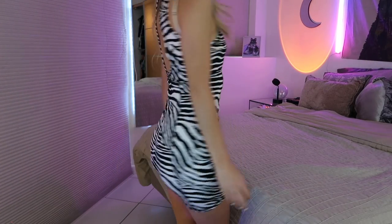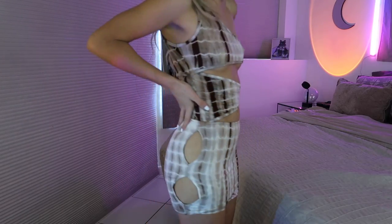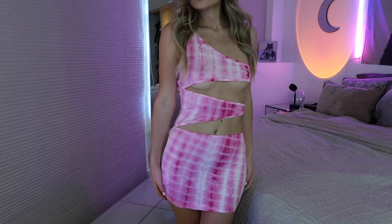Then I got this zebra print romper — you already know how I feel about animal print. It's really cute, nice and tight, has a cute type of stitching, and it's like a turtleneck — not a full turtleneck but tied up at the top. It's also backless, which is always nice. Then I got this dress — it's kind of t-shirt material and has little circle cutouts on the side, so you really have to think about your underwear. I got it in pink as well.